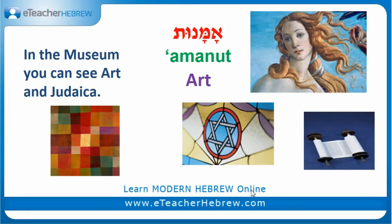In this museum you can find a lot of art and Judaica, as you can see from the pictures on the right side. Art is Amanut — spelled Alef, Mem, Nun, Vav, Taf. Amanut.